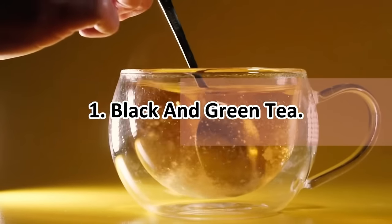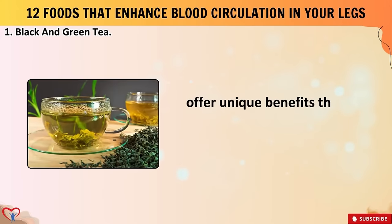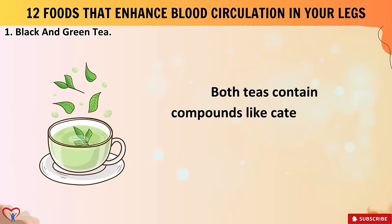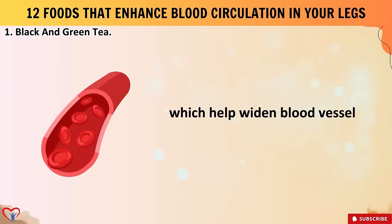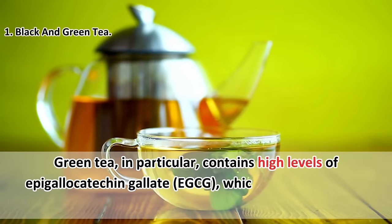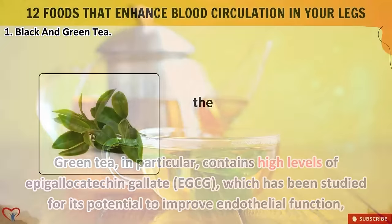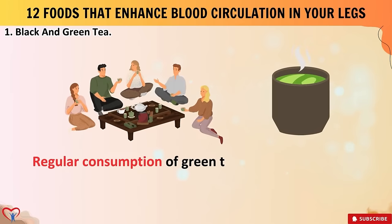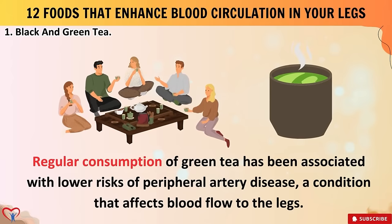First on our list: black and green tea. Black and green tea, renowned for their rich antioxidant content, offer unique benefits that can significantly enhance blood circulation in your legs. Both teas contain compounds like catechins and flavonoids, known for their vasodilatory properties, which help widen blood vessels and improve blood flow. Green tea in particular contains high levels of epigallocatechin gallate (EGCG), which has been studied for its potential to improve endothelial function — the lining of blood vessels — crucial for regulating blood circulation.